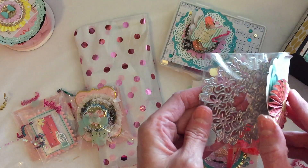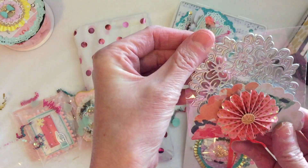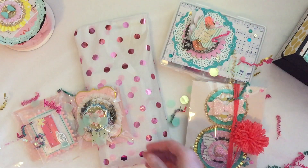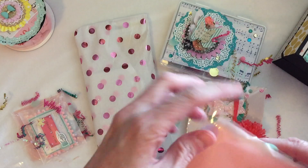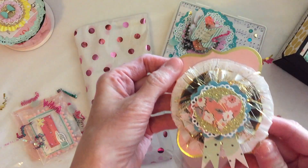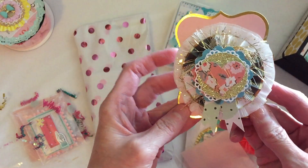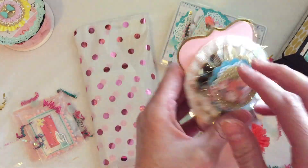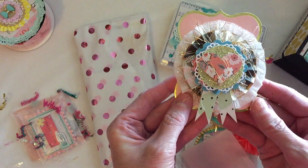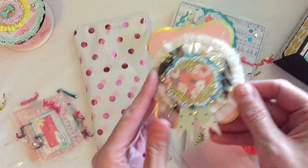Oh, she sent me a die — this is a beautiful floral doily die, absolutely gorgeous. Thank you so much, I'll be super excited to try that out. And this is absolutely gorgeous — wow, this is so pretty. Kristen, your layering is amazing. I think these are meant to come off — I'm not sure if they're tags, I'm gonna have to ask you about that. I don't want to tear at it, but this is beautiful. I love all the dimension.